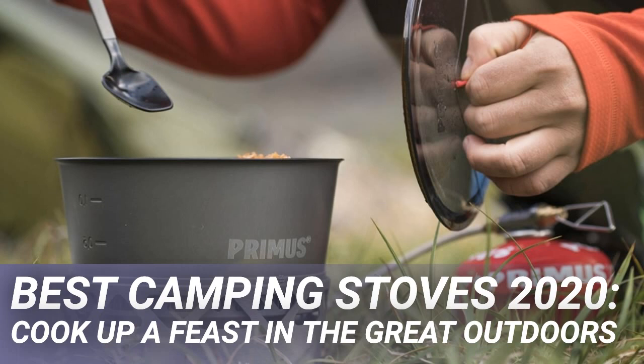Alongside the style of stove, you also need to consider its stability. Anyone who's had the misfortune of knocking a full dinner onto the floor when out in the wild knows it can be devastating. If you've got little ones running around your camp, you may want to avoid lighter travel camping stoves and opt for a stronger tabletop alternative instead.